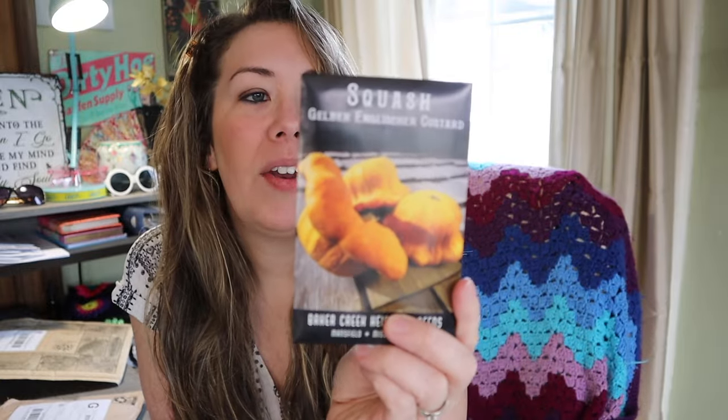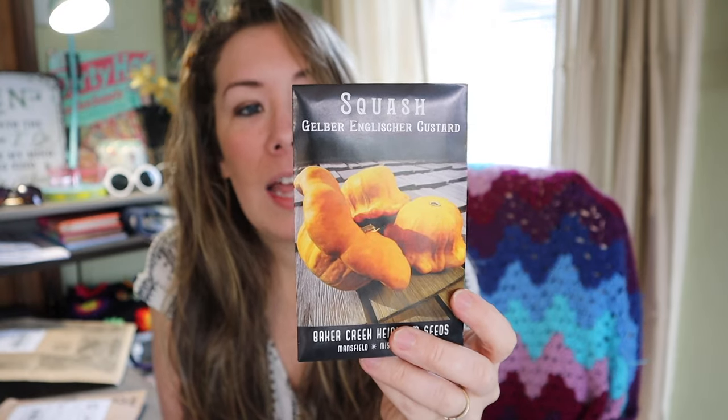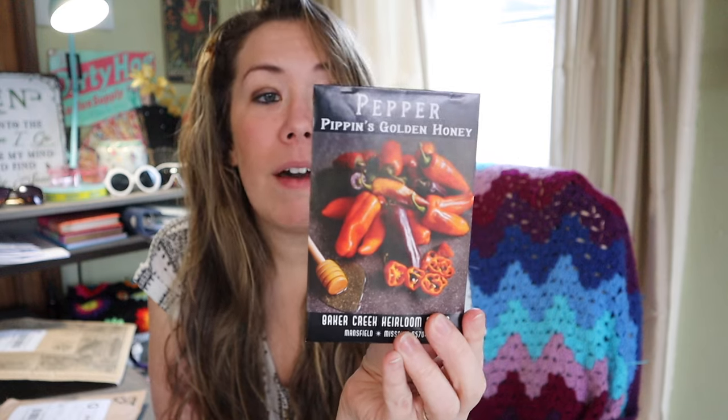A unique squash variety called Gelber Angleshire Custard Squash — a unique variety from Gatlerspin, Germany. Clear lemon yellow patty pans with a bizarre twist: the fruit is oddly flattened, flavorful, and prolific. I really like the weird unusual shape plants, so this is some kind of offshoot of a patty pan. Next is Pippin's Golden Honey Peppers, a multi-colored sweet pepper and a beloved heirloom of the Philadelphia African-American community of the early 1900s. It's a delightfully ornamental pepper that changes color and finally ripens to a vibrant orange — and it is sweet, not hot.